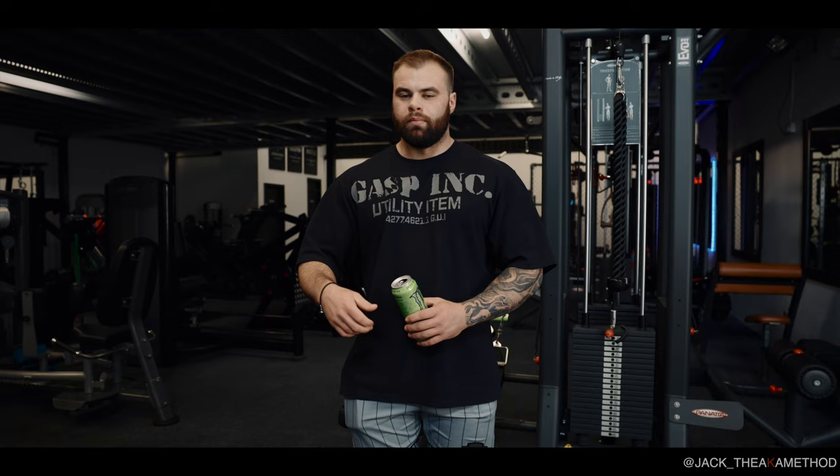Back in the gym - Howard is upstairs getting warmed up. We're going to run through a typical upper body session today. This is our second-to-last in-person session before his photo shoot on Sunday, so he has just over a week of hard training before we pull back and get him ready going into the shoot.